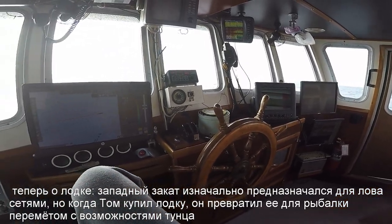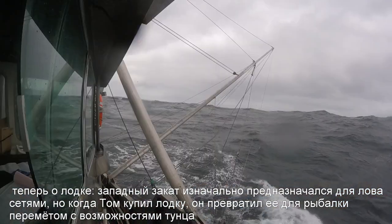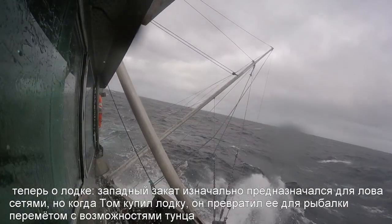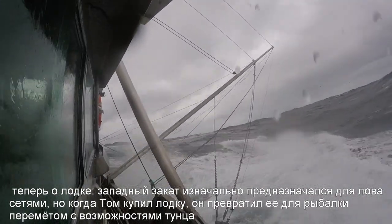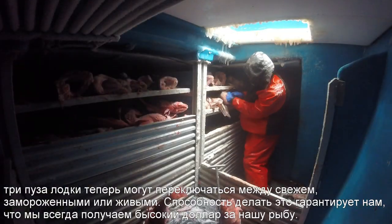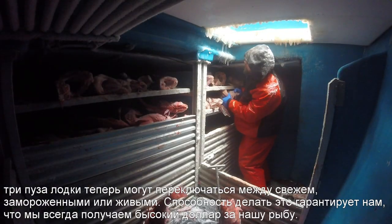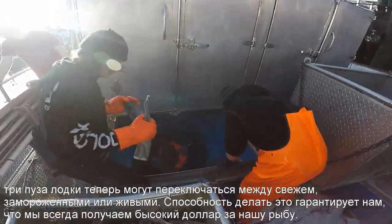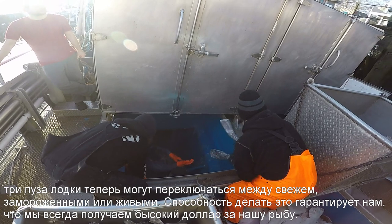So now about the boat. The Western Sunset is originally intended for seining, but when Tom bought the boat, he converted it to a longliner with tuna capabilities. The three fish holds are now able to switch between fresh, frozen, or alive. The ability to do so ensures us that we always get the top dollar for our fish.